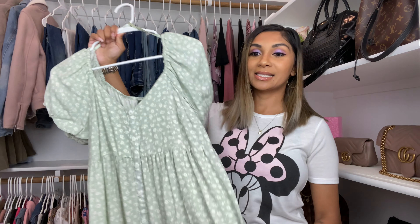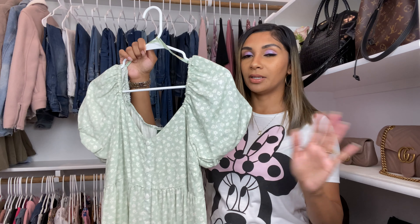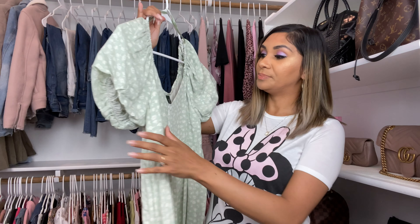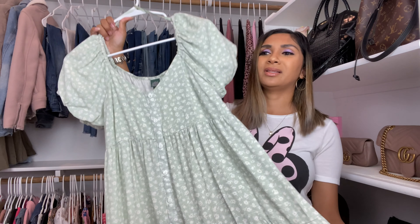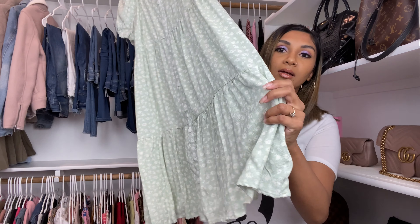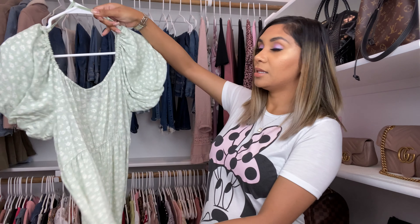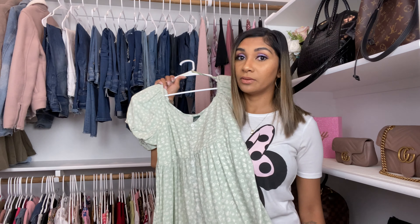My next one is one of my favorites as well. It's like this weird greeny color, almost like a mint green but not so bright. I love these little puffy sleeves — so cute. I took the tags off some of them, but I believe this one was like 20 bucks. It goes a little below the knees and has buttons in the front. It's so pretty and so comfy — the material is so good for the price. I love me some Target.